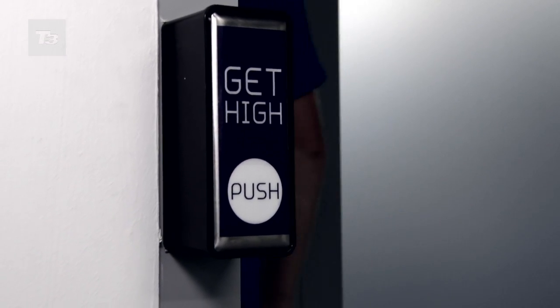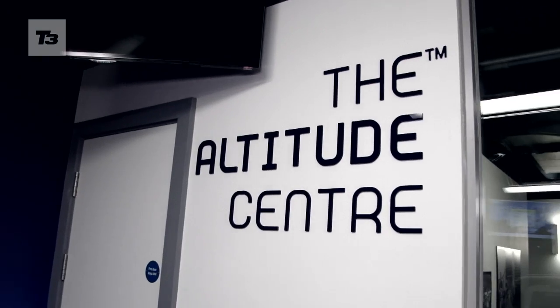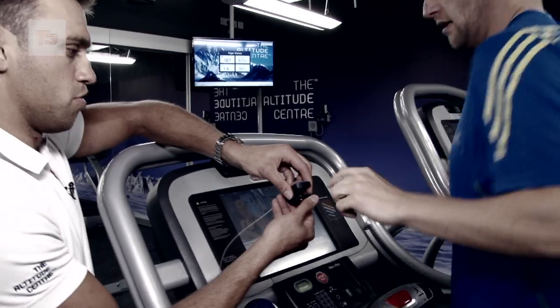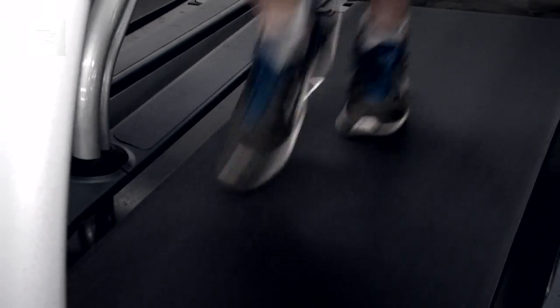We generally call the altitude chamber the personal best factory, because most people that come in here and train for an event see quite quick results. What we're going to be doing today is use a normal treadmill to do a bit of a warm up, then we're going to go onto a non-motorised treadmill.